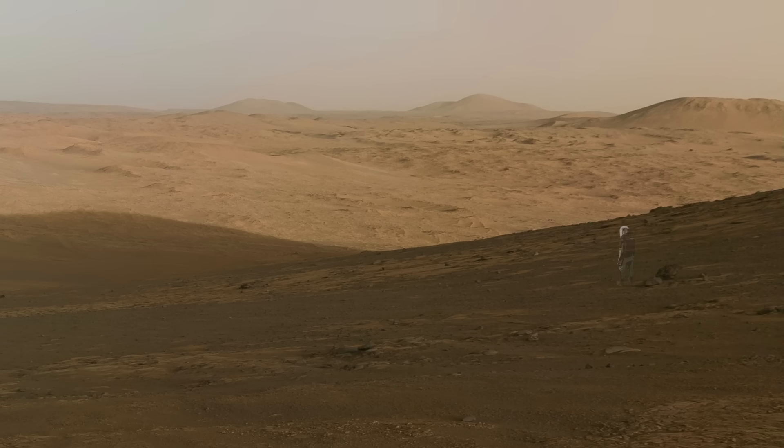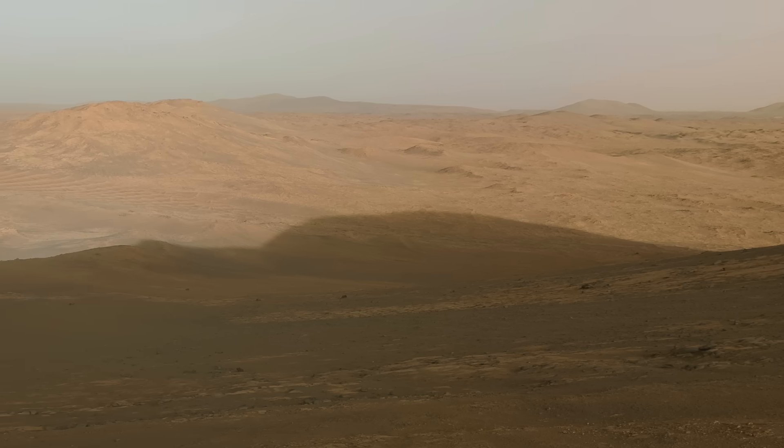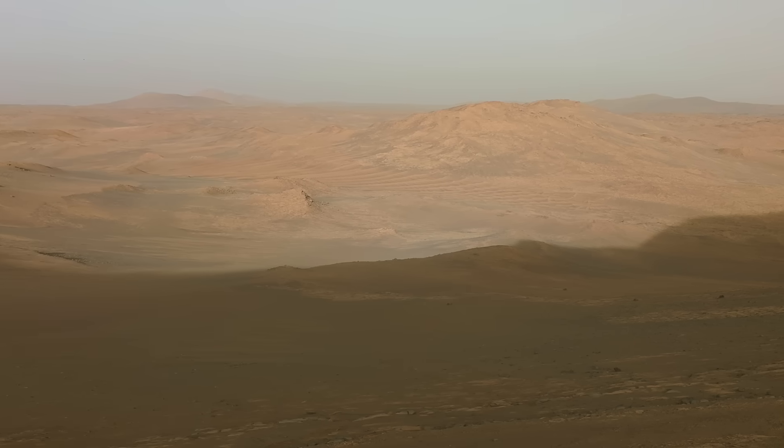Here's Mars Guy for scale. The mountainous and rugged terrain outside of Jezero Crater now includes the superimposed profile of the mountainous crater rim.